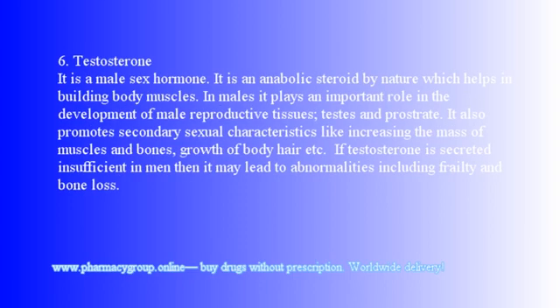6. Testosterone: It is a male sex hormone and an anabolic steroid by nature, which helps in building body muscles in males. It plays an important role in the development of male reproductive tissues — testes and prostate. It also promotes secondary sexual characteristics like increasing muscle and bone mass, and growth of body hair. Insufficient testosterone in men may lead to abnormalities including frailty and bone loss.